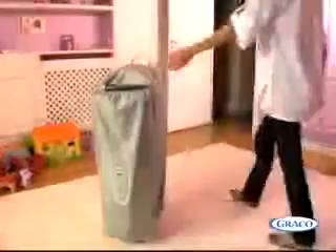The handy carry bag and wheels make moving it around really easy.